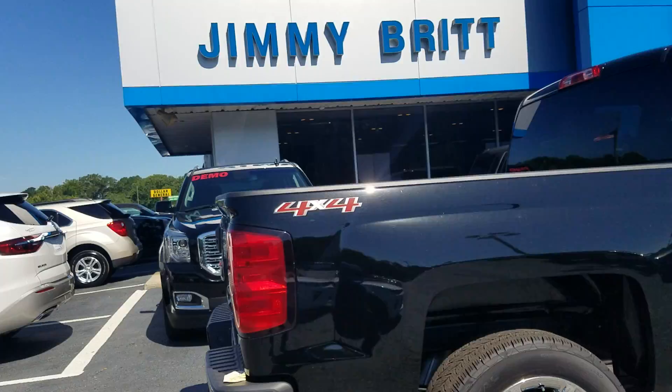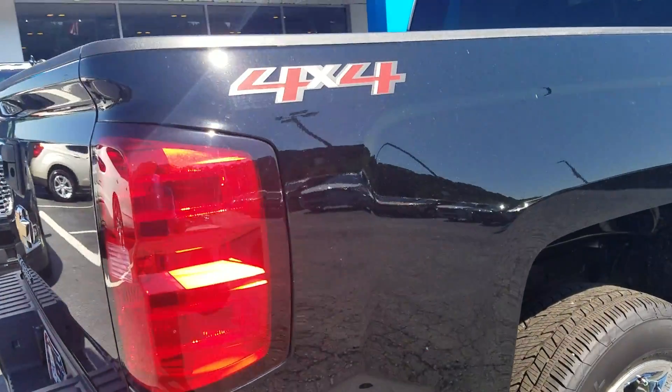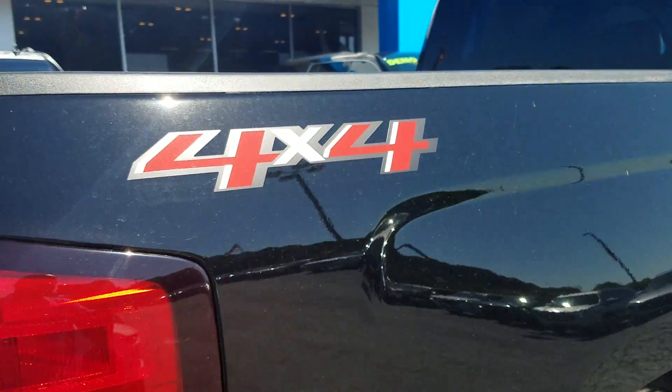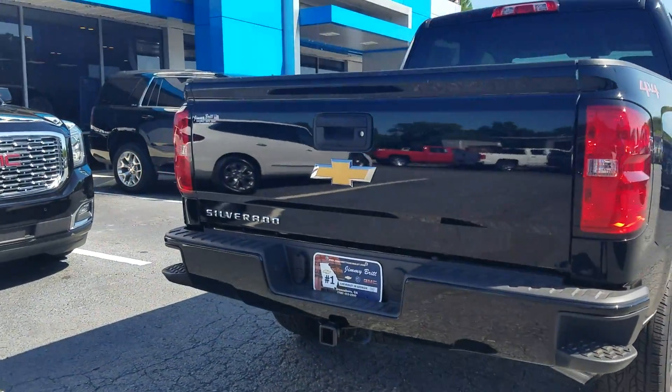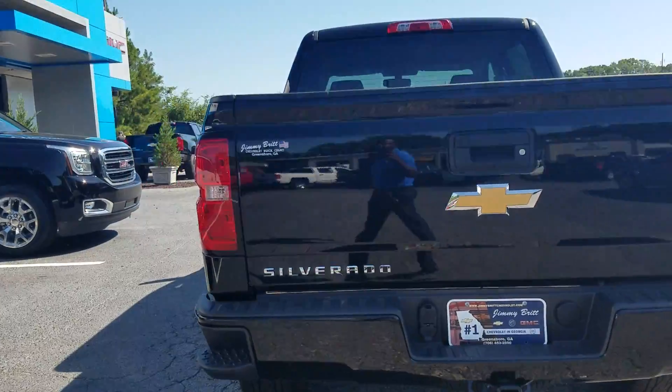Wanted to show you that I actually still do have this one available. This is a 4x4 option, and I also still have the 2WD option available.